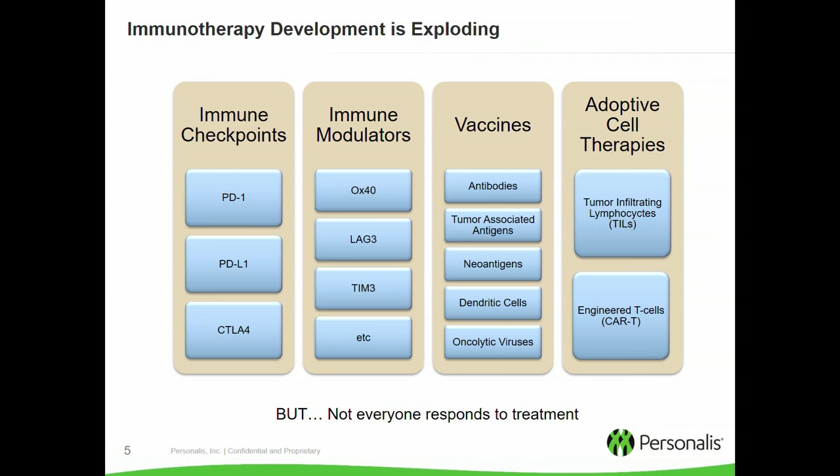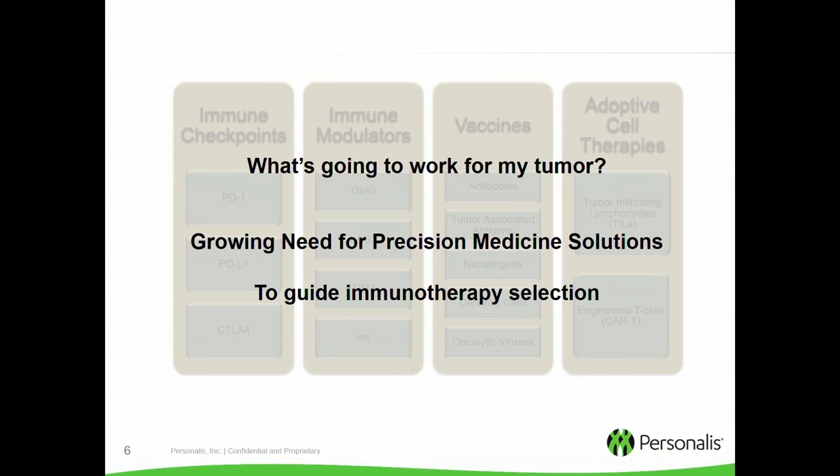Some of these therapies are quite effective, but the fact remains that there are going to be some people that respond and some people that don't. As these therapies proliferate, it becomes more and more important to know which therapy is actually going to work for my tumor or my patient. There is a growing need for precision medicine solutions in this new area of immunotherapy.